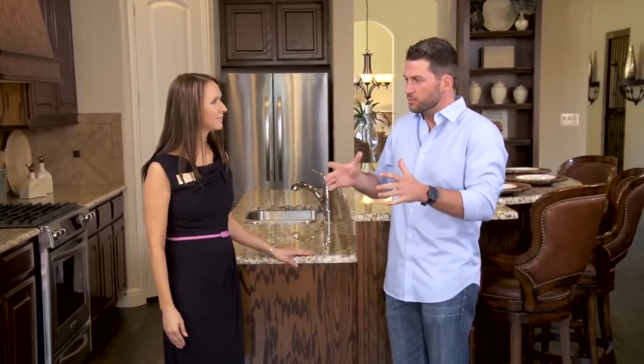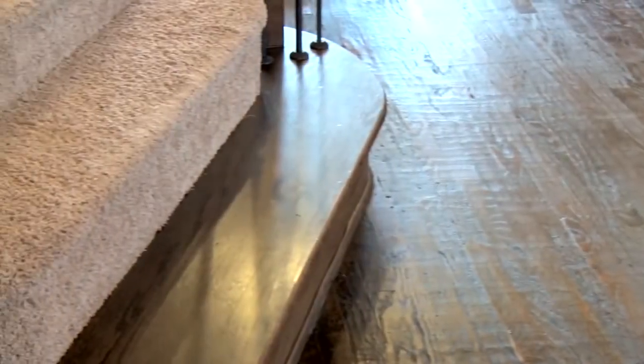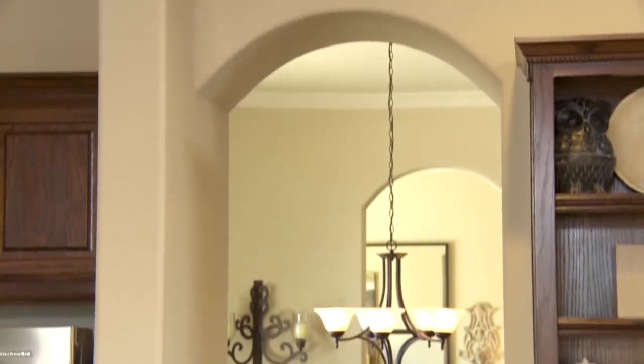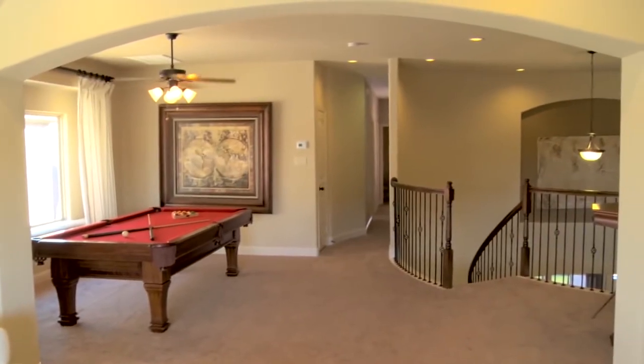I can't help but notice the little things that make this home — it gives it such a luxurious feel. The molding, the trim, the staircase — it just takes it to the next level. Yeah, customers are looking for that custom feel. We're doing the eight-foot Cheyenne doors, the wrought iron spindle staircase, rounded corners, five-inch baseboards, crown molding. We kind of just put the whole package in.